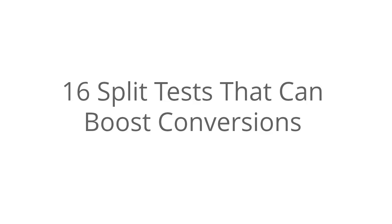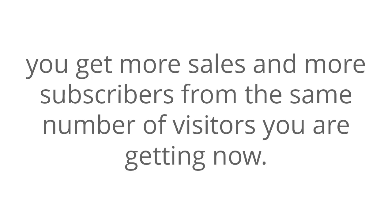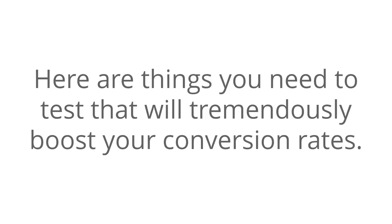16 Split Tests That Can Boost Conversions. Unless you are relatively new to marketing, I'm sure that you already know that split testing is one of the things that can make a big difference in sales page and squeeze page conversions. By split testing to know what converts best, you get more sales and more subscribers from the same number of visitors you are getting now. This means you will be making more with less effort. However, there are factors that you need to test, starting with the headline. Here are things that you need to test that will tremendously boost your conversion rates.